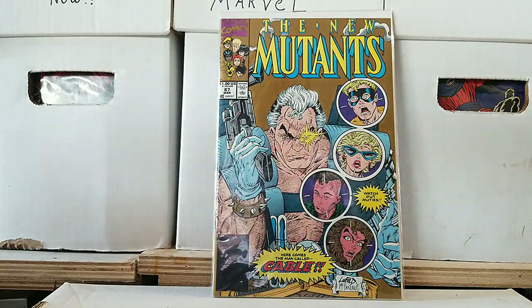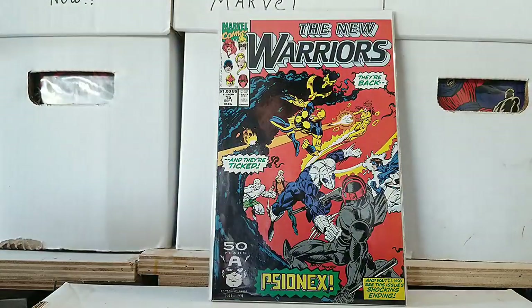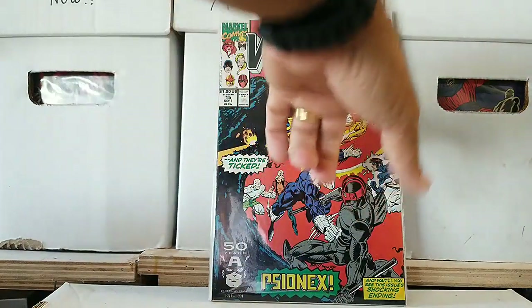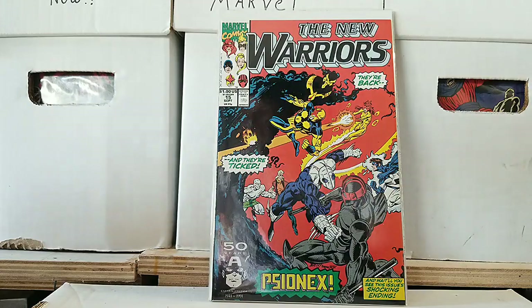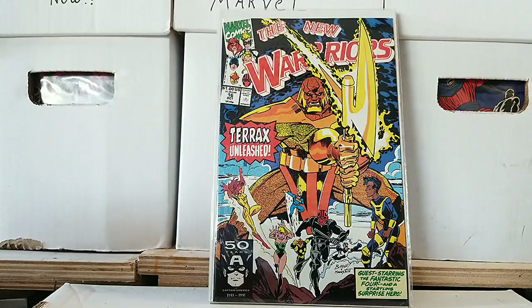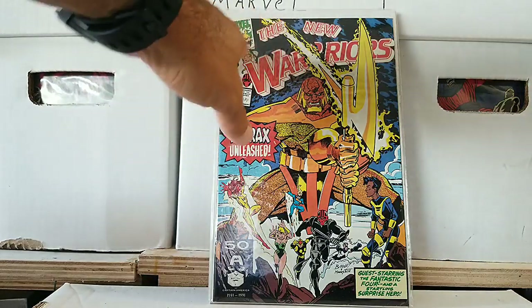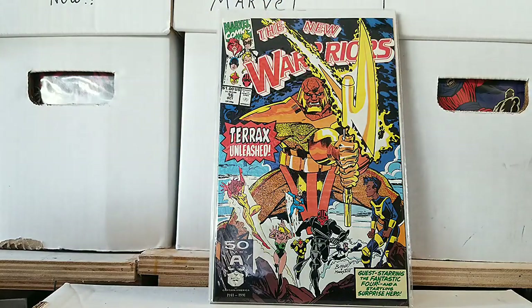And then we have another series I really enjoyed as a kid — the New Warriors, issue 15. This was awesome. I loved Night Thrasher and Nova. Firestar was on the team and she was one of my favorite characters. It was a cool series, I really liked it. And here's how I was introduced to Terax — Terax was unleashed. I love how the Marvel Comics square is breaking apart right there and the logo is being slashed in half.